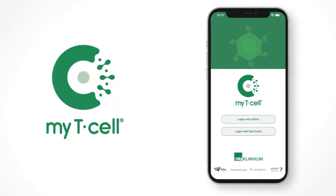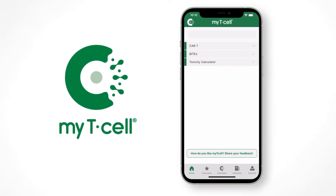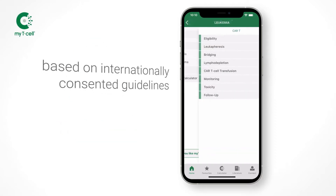We have developed the smartphone app MyT-Cell as an educational tool to guide pre-treatment logistics of CAR T-cells and BiTEs, and management of related toxicities based on internationally consented guidelines.